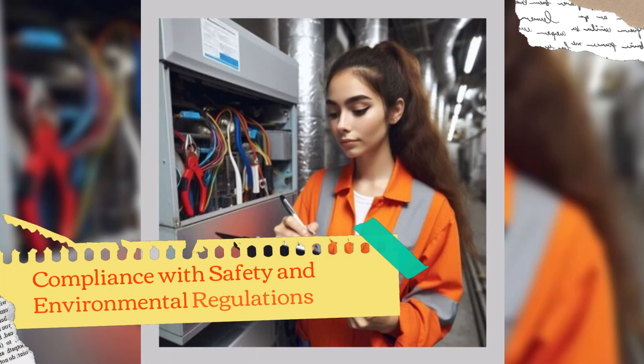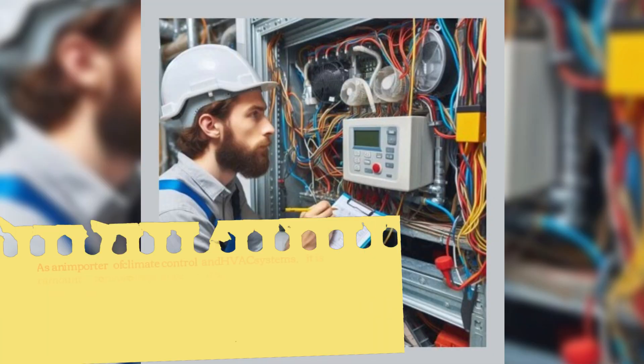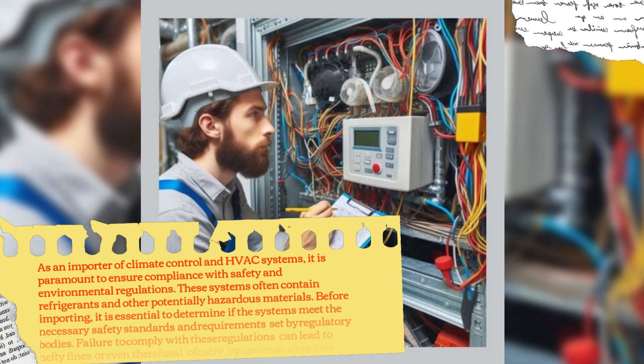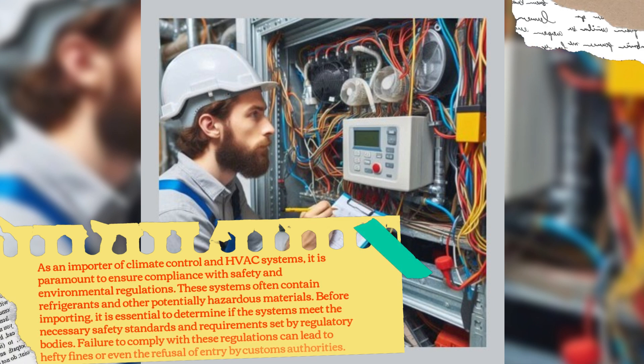Compliance with Safety and Environmental Regulations. As an importer of climate control and HVAC systems, it is paramount to ensure compliance with safety and environmental regulations. These systems often contain refrigerants and other potentially hazardous materials. Before importing, it is essential to determine if the systems meet the necessary safety standards and requirements set by regulatory bodies. Failure to comply with these regulations can lead to hefty fines or even the refusal of entry by customs authorities.